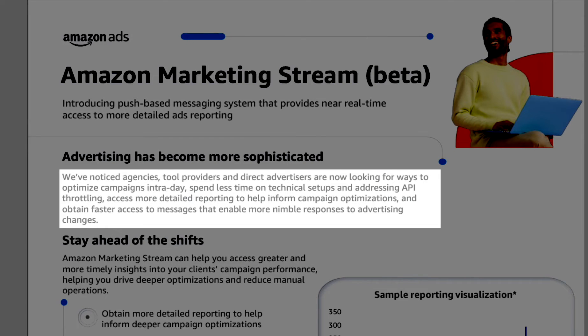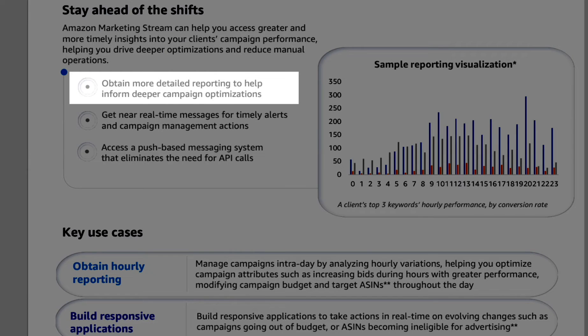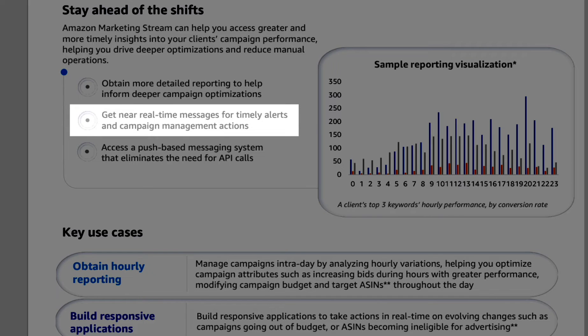We've noticed agencies, tool providers, and direct advertisers are now looking for ways to optimize campaigns intraday, spending less time on technical setups, accessing more detailed reporting to help inform campaign optimizations, and obtaining faster access to messages that enable more nimble responses to advertising changes. Amazon Marketing Stream can help you access greater and more timely insights, helping you drive deeper optimizations and reduce manual operations, obtain more detailed reporting, and get near real-time messages for timely alerts and campaign management actions.